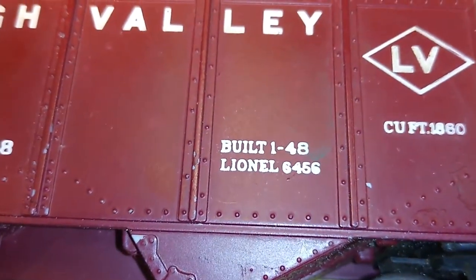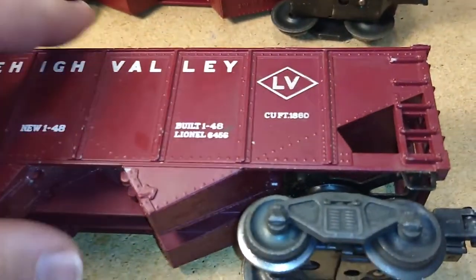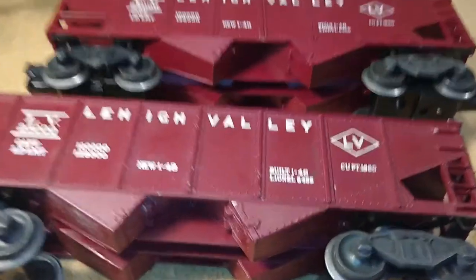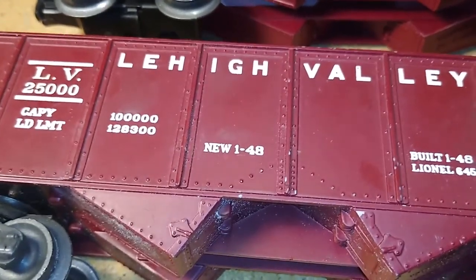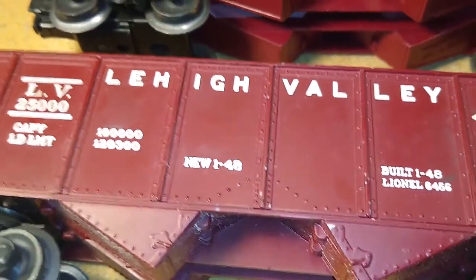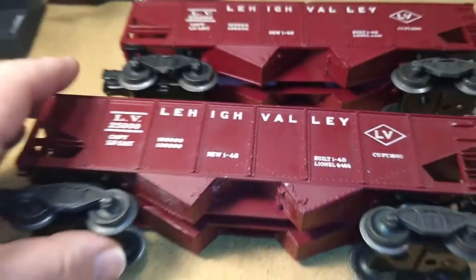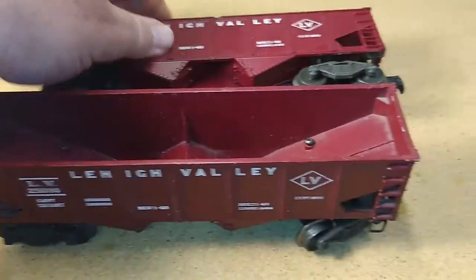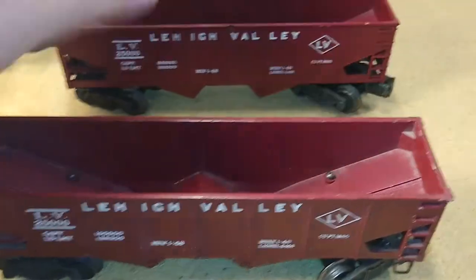Now, it says right here on the side of the car, 'Built January 1948.' That is not helpful. If we were in MPC production and other modern era production — 1970 to about the mid-1990s — that would be helpful, because it would tell us, for example, if it says 'New 172,' that would be a car first cataloged in 1972. But in post-war production, that doesn't tell us when the particular car was made; it tells us when this particular body design was first made. These types of hoppers did come out originally in 1948, and they were black. So that doesn't help us out — we have two maroon ones.